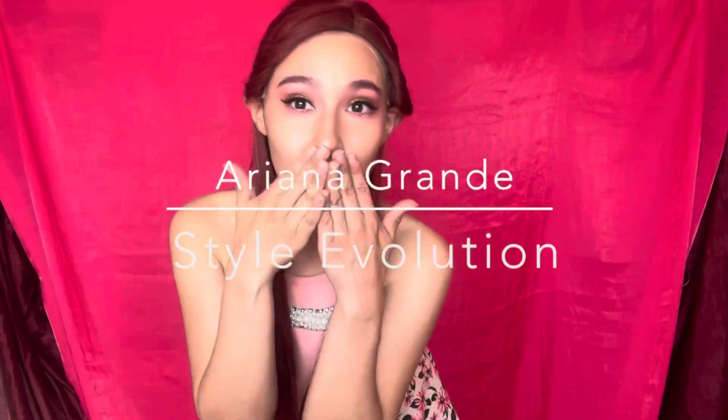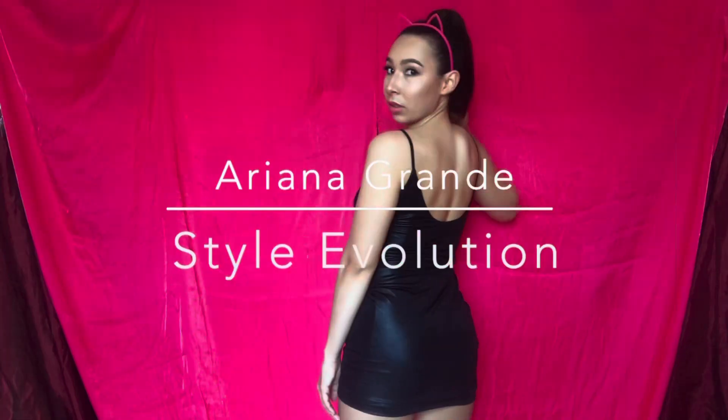Hello there and welcome to my video. My name is Andrea and today I have an Ariana Grande style evolution. In this video I'll be going over 10 years worth of Ariana Grande's iconic outfits, so I hope you enjoy.